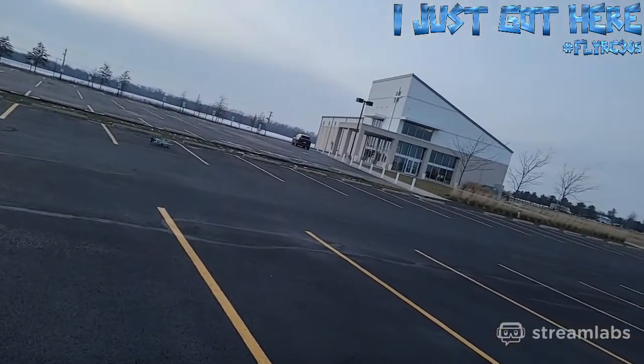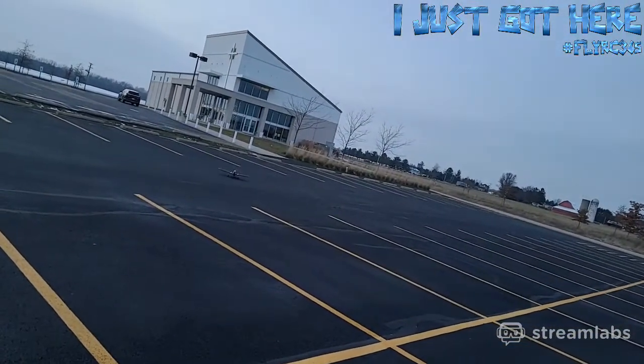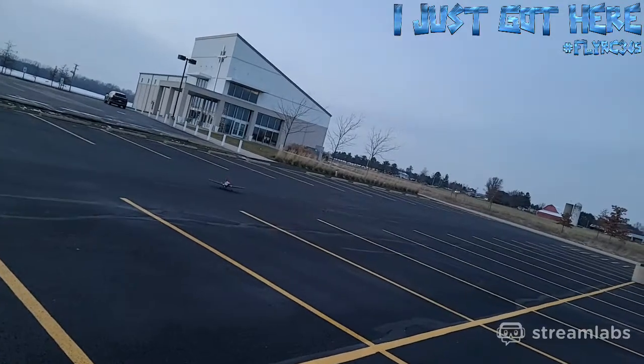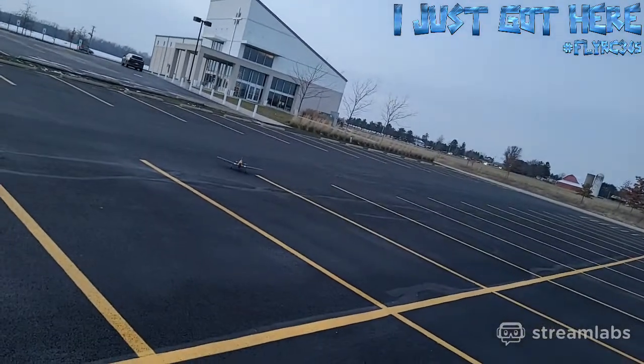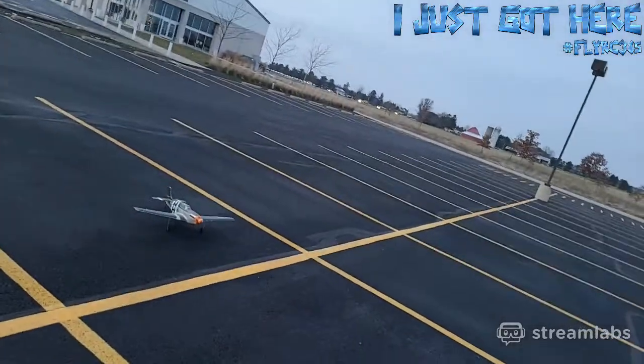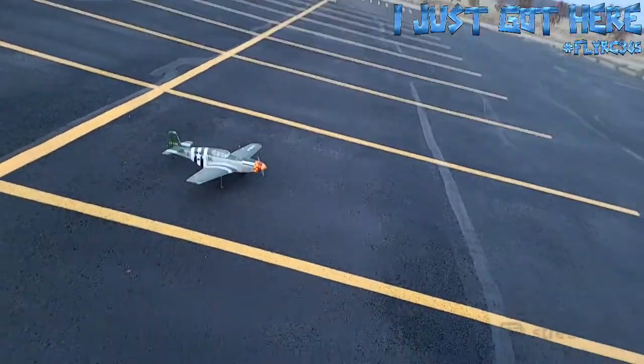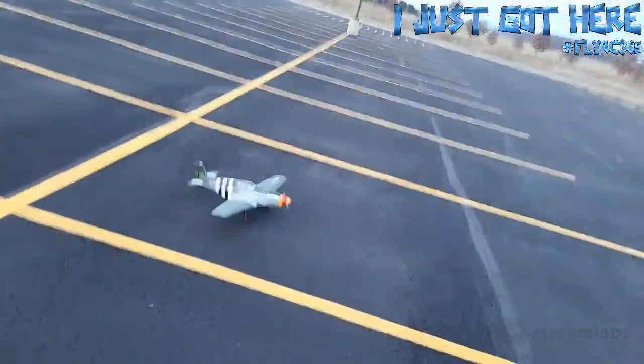I think the wind is soft enough I might be able to bring it back around. These little foamies will weather-vane if you've got any kind of wind, and then you can't drive it back to you — unless you're on a tricycle landing gear, and then it tends to steer. But these tail draggers, not so much.